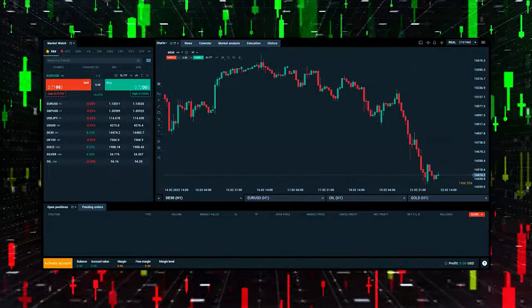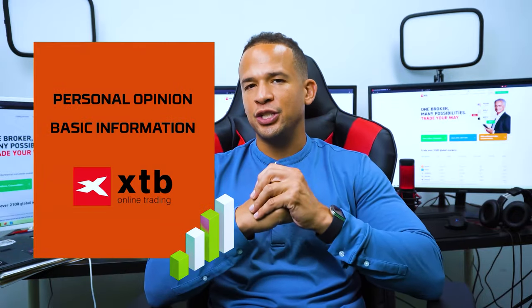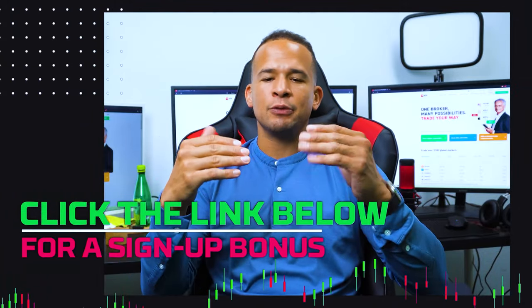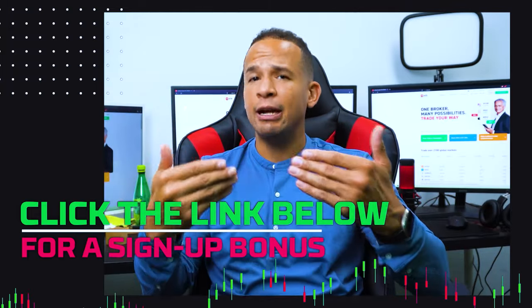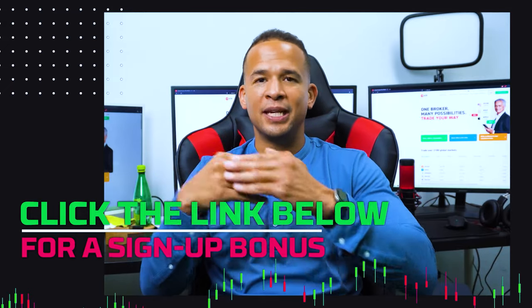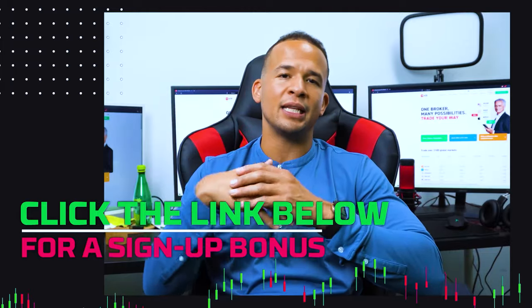If you're thinking of trying out XTB's trading platform, definitely watch my video from A to Z. I've been testing them out for a little while and I'm going to give you my opinion and some basic information you'd want to know before trying them out. I'm including a link in the video description below — it will guarantee you the best lowest trading fees when you create your account, and depending on your area, there may be a current welcome offer too.